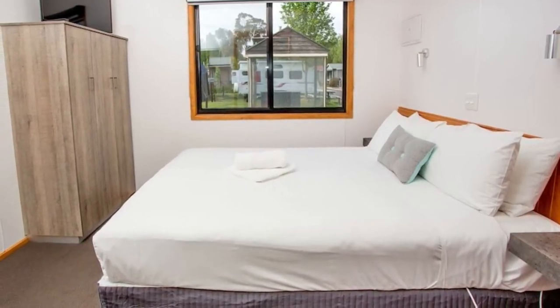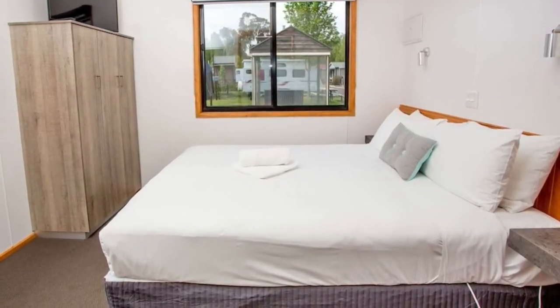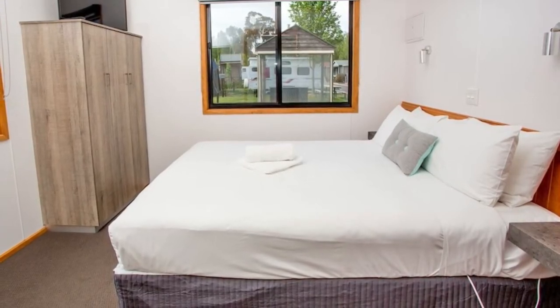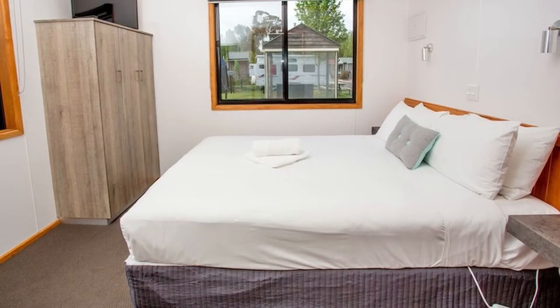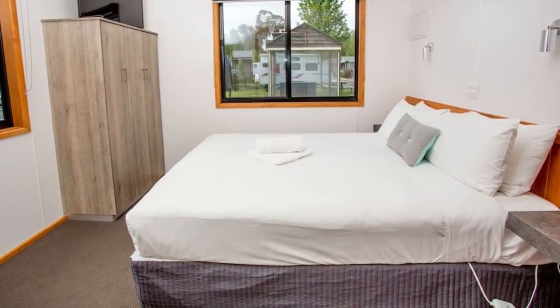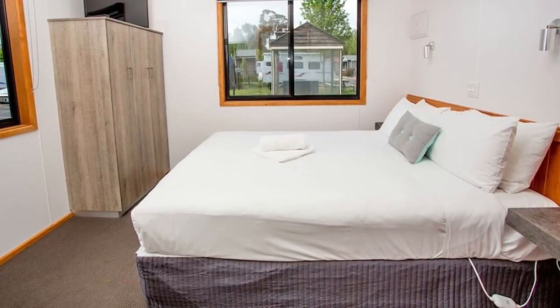Number ten: BIG4 Ballarat Goldfields Holiday Park. BIG4 Ballarat Goldfields Holiday Park is an award-winning family holiday park offering a wide range of accommodation, from caravan and camping sites to studio cabins and three-bedroom villas, with a rustic chic look on the outside and modern facilities inside.